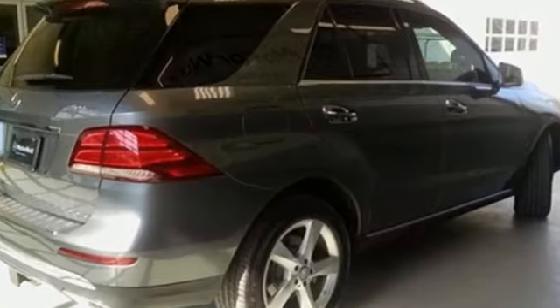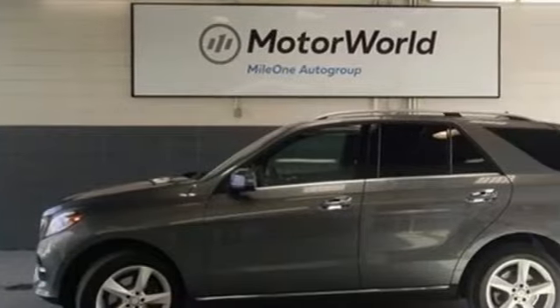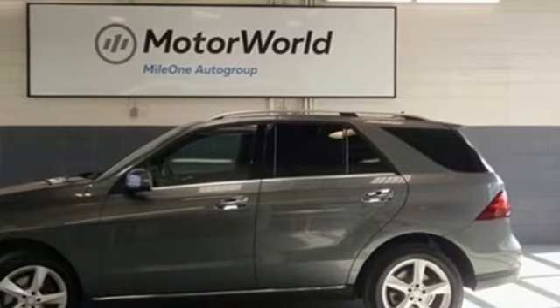Cars Direct proclaims the GLE's beautifully crafted interior leaves you wanting for nothing. High style, high performance Mercedes-Benz. Hurry in today for a test drive.